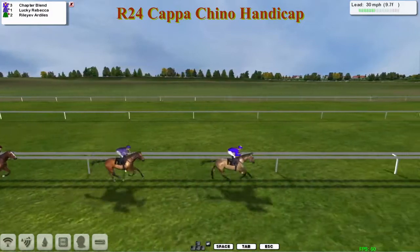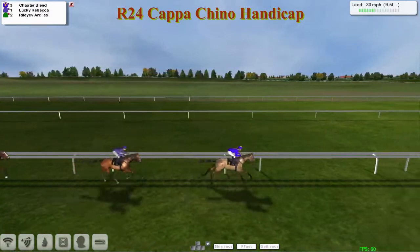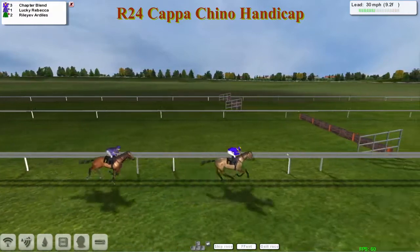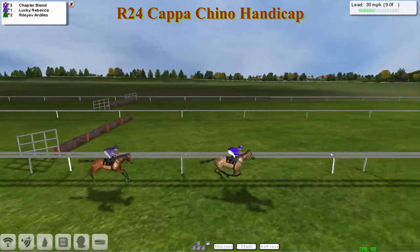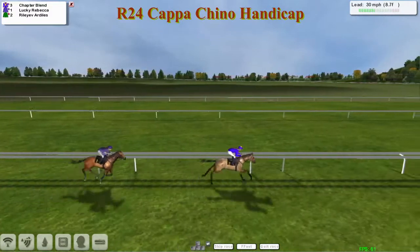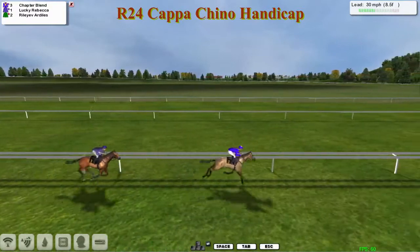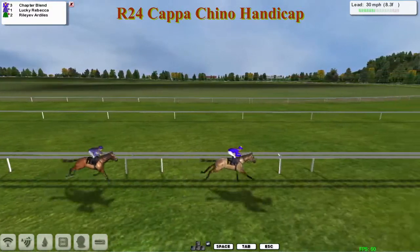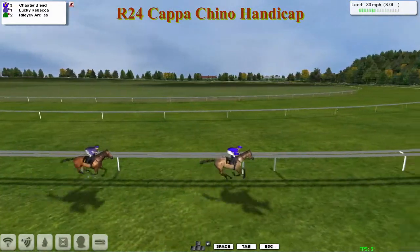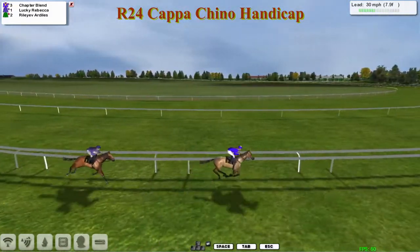Nine and a half furlongs left to go now, and still Chapter Blend that has the lead, ticking along nicely at the front and traveling strongly. Riley of Ardeals has again dropped out of camera shot, a good six lengths plus behind Lucky Rebecca in third place. And with just over a mile to go, it's still Chapter Blend traveling nicely at the front as they start swinging left-handed.